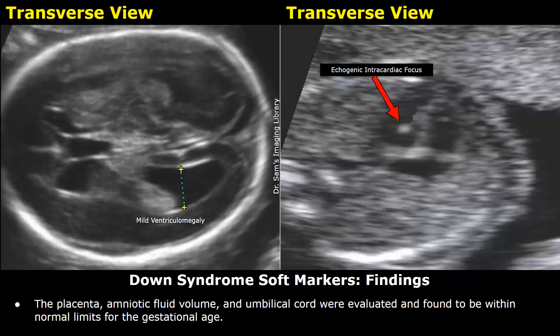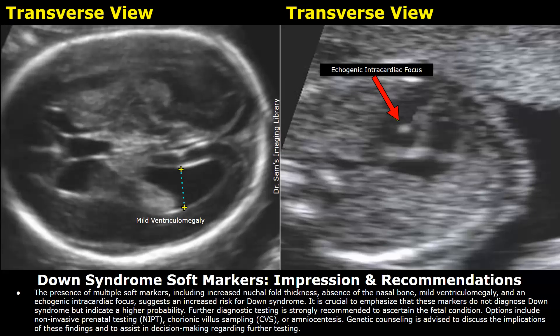This is the impression and recommendations. The presence of multiple soft markers including increased nuchal fold thickness, absence of the nasal bone, mild ventriculomegaly, and an echogenic intracardiac focus suggests an increased risk for Down syndrome. It is crucial to emphasize that these markers do not diagnose Down syndrome but indicate a higher probability.